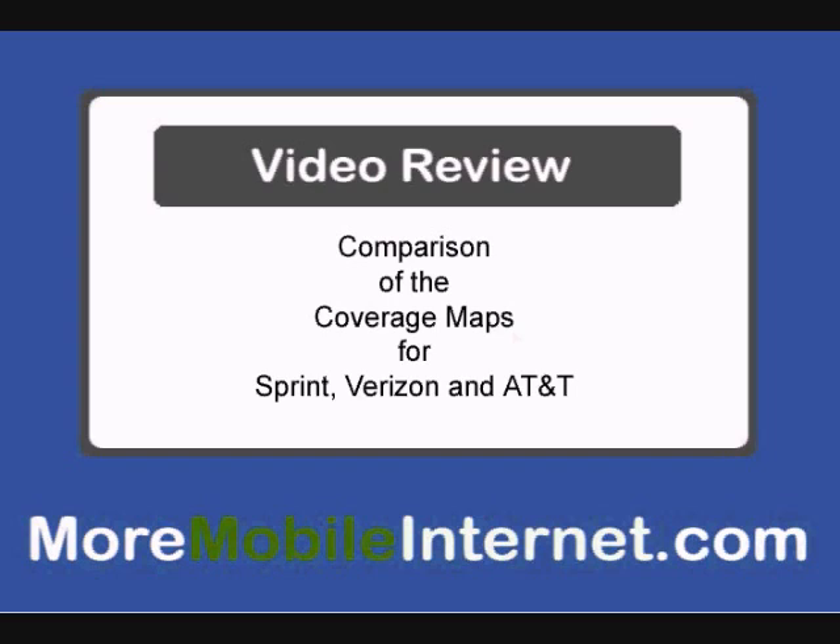A lot of emphasis has been put on speed tests, which will fluctuate during use. And although speed is important, let's get down to the real issue, which is where service is available. Because if you can't get service, speed isn't an issue.